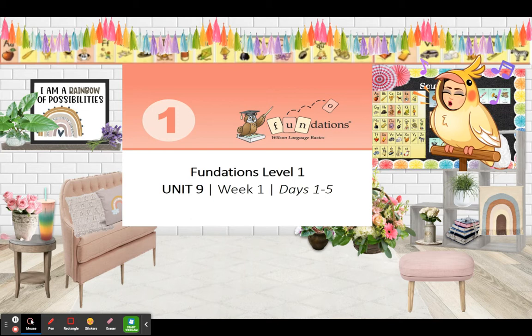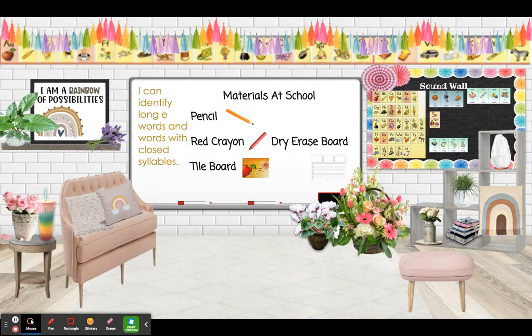First grade, let's get ready for Fundations. The materials you're going to need at home are a red crayon, a notebook, and a pencil. The materials at school you will need are a pencil, a red crayon, your dry erase board, and a tile board.